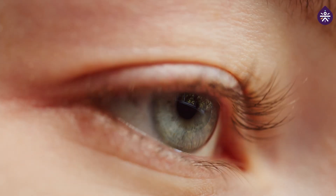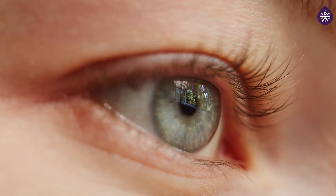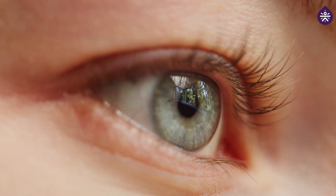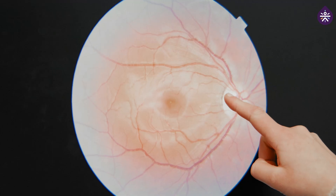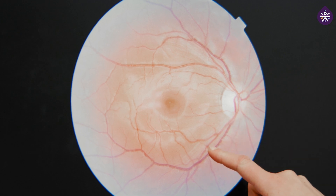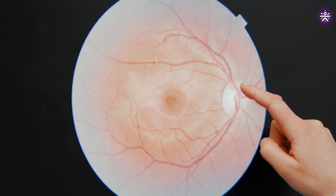Today in this series, I will talk to you about the effect of diabetes on your eyes. It can have a significant impact on your eyes, and the primary condition associated with this is called diabetic retinopathy. This happens because high levels of blood sugar over time can cause damage to the small vessels of the eye, leading to leakage of blood and other fluids, causing swelling and damage to the light-sensitive tissue at the back of the eye called the retina.